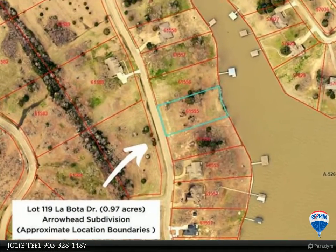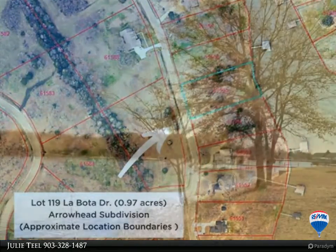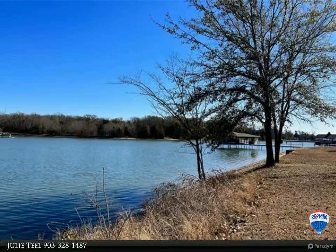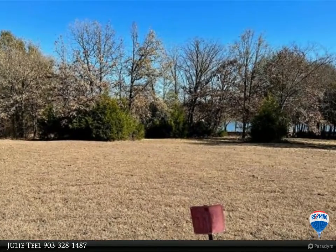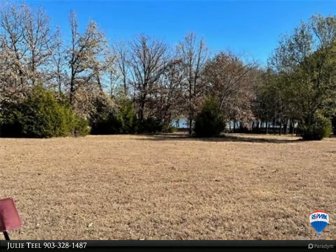Gorgeous waterfront lot in gated Arrowhead Subdivision. Located on a deep cove, lot 119 is mostly cleared land with a few mature trees and a gentle slope to the water's edge. Arrowhead is a restricted community requiring a minimum of 2,000 square feet site-built homes with no time limit to build, and boat ramp.